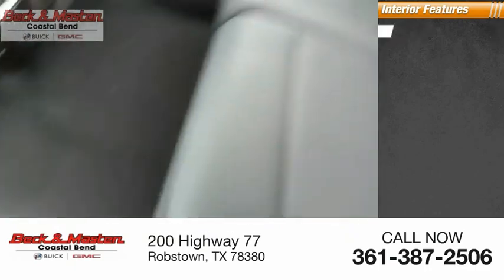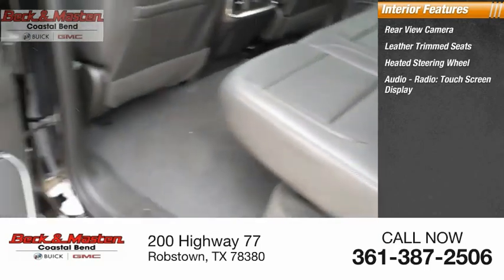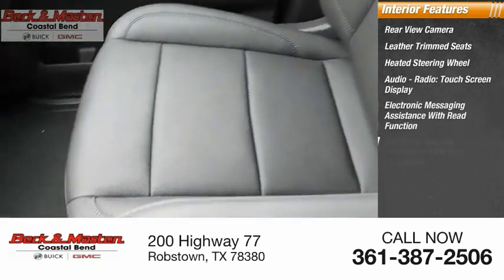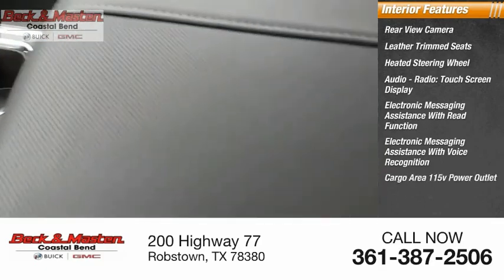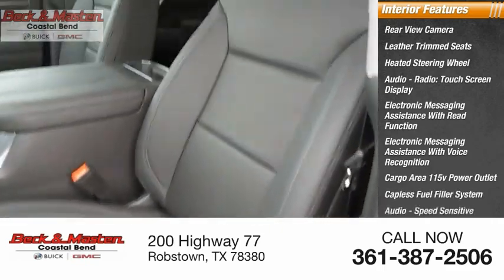Inside you'll find a rear view camera, leather trim seats, heated steering wheel, audio radio touchscreen display, electronic messaging assistance with read function, electronic messaging assistance with voice recognition, cargo area 115-volt power outlet, capless fuel filler system, and audio speed-sensitive volume control.